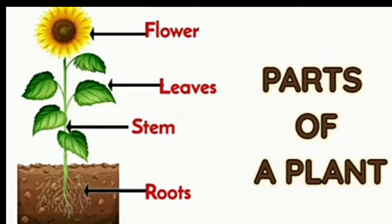Plants have many different parts: flower, leaves, stem, and roots.